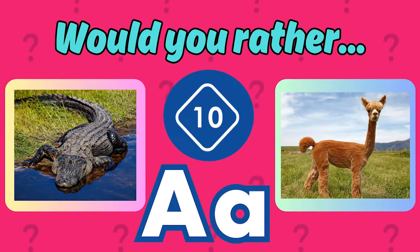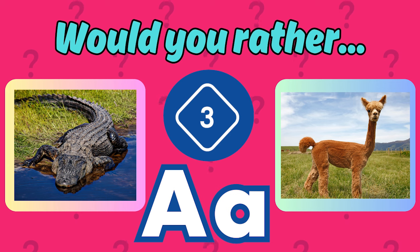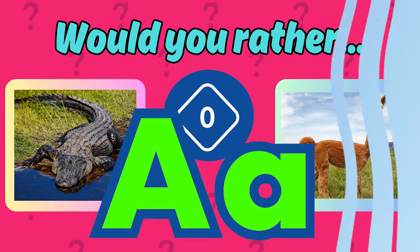Would you rather have a pet alligator? A. Or alpaca? A.